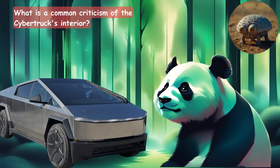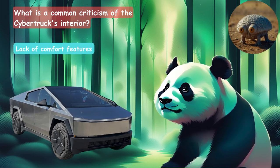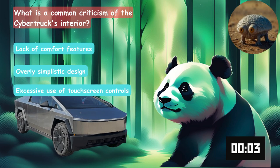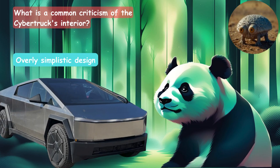What is a common criticism of the Cybertruck's interior? Is it the lack of comfort and features, overly simplistic design, or excessive use of touchscreen controls? It's overly simplistic.